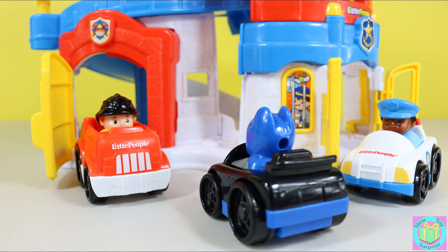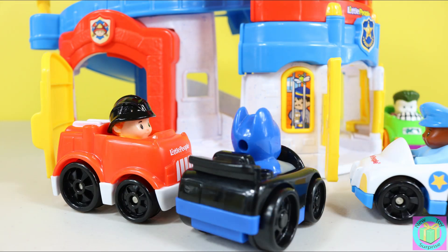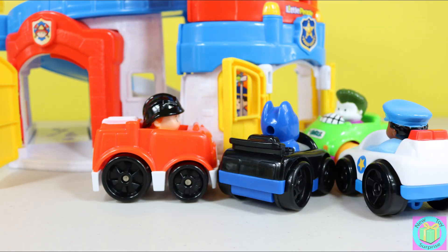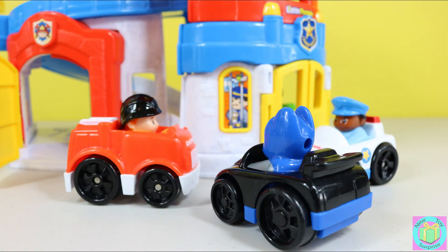I'm Batman. I'm looking for Joker. Will you help me find him and put him in your jail? Of course we'll help you, Batman. Let's do it. There he is. Get him. We did it. Thanks guys. The Joker is in jail where he belongs.